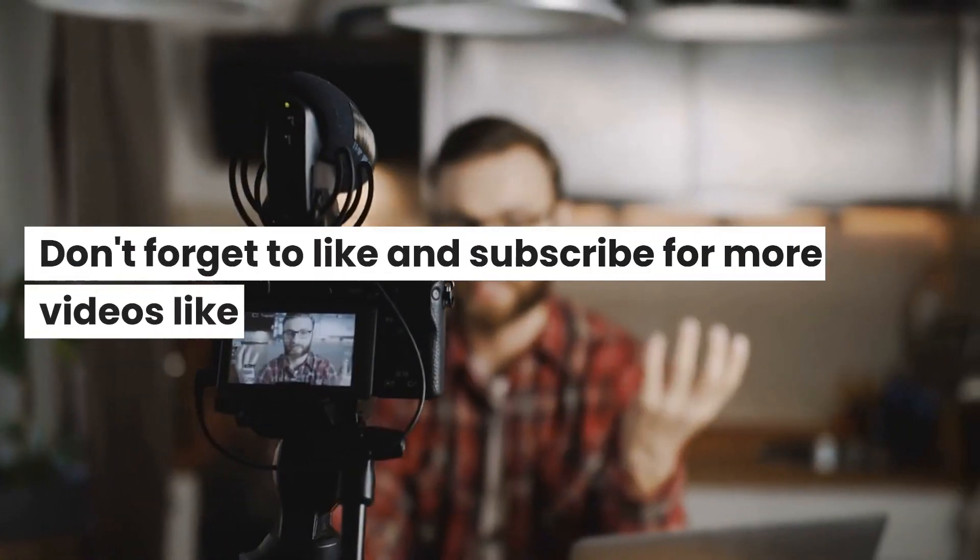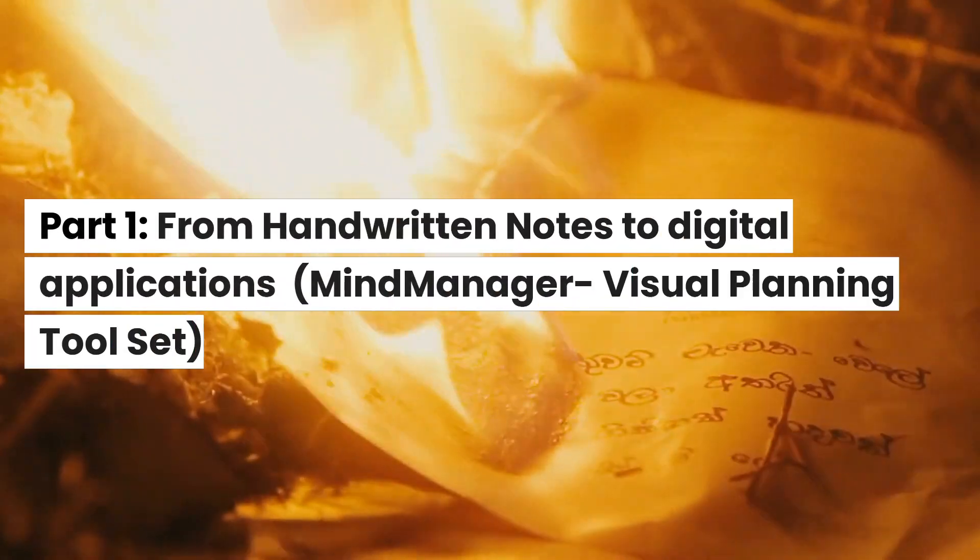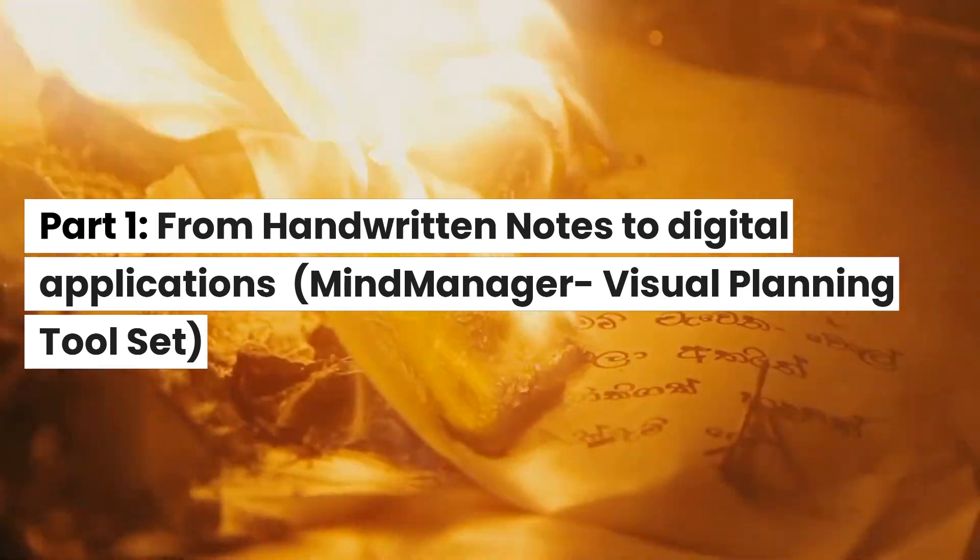Don't forget to like and subscribe for more videos like this. Part 1: From Handwritten Notes to Digital Applications — Mind Manager Visual Planning Toolset.